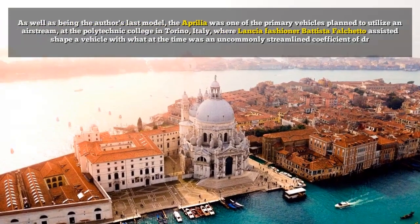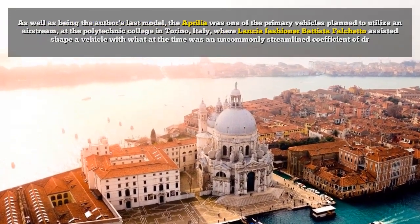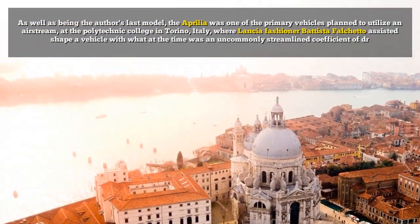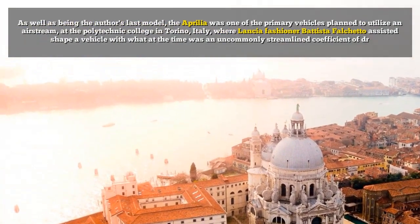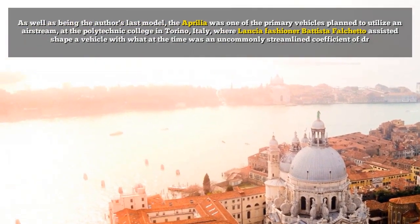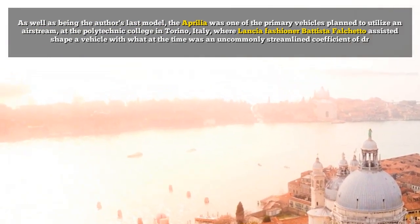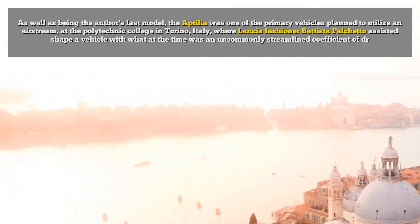As well as being the author's last model, the Aprilia was one of the primary vehicles planned to utilize an airstream at the Polytechnic College in Torino, Italy, where designer Bautista Falketto helped shape a vehicle with what at the time was an uncommonly streamlined coefficient of drag.